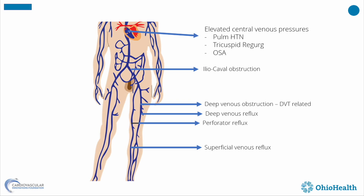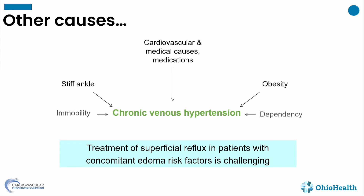Apart from cardiovascular medical issues and medications, factors like obesity, limited mobility, stiffness, and dependency make treatment challenging in this patient population. It's not simply a matter of putting a catheter in and sealing the vein shut, because the patient ultimately will not get the desired outcome they are expecting.